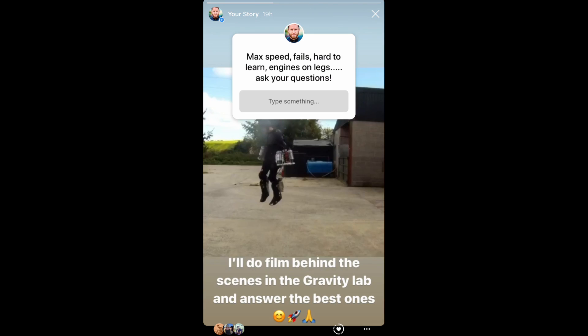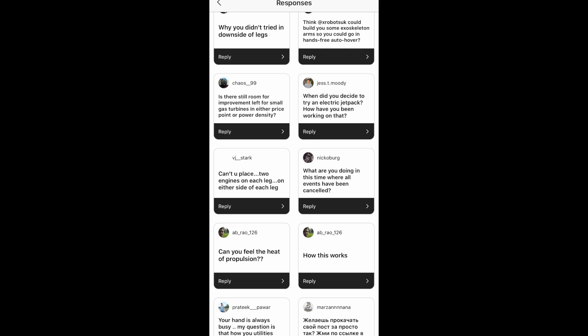I'm Richard Browning, founder and chief test pilot from Gravity, and I'm doing a short series of films to address the frankly thousands of questions we've had over the last few weeks from all across social media. I think you guys, like us, were a bit stuck at home. My lab here is right next to my home, which is very fortunate, and we're getting on with some R&D, but I think now would be a great opportunity to tackle some of those questions. We'll divide this up into a series, so please keep throwing questions at us as we go along.